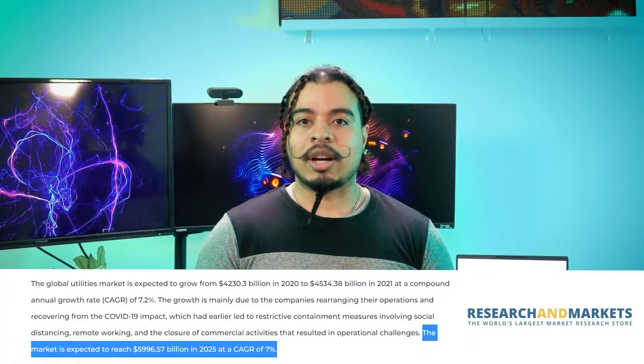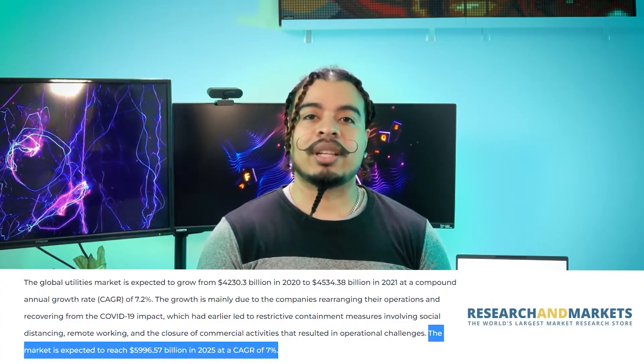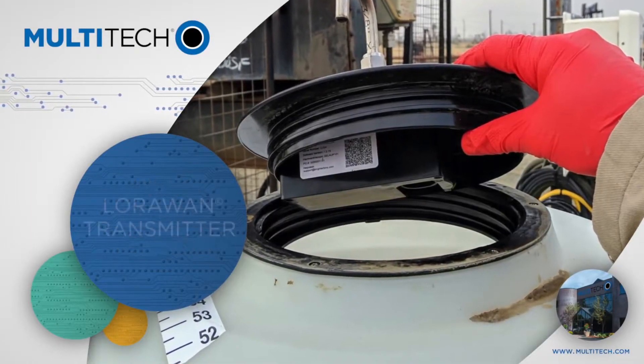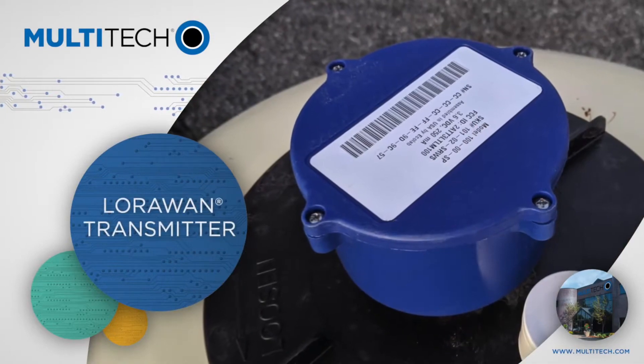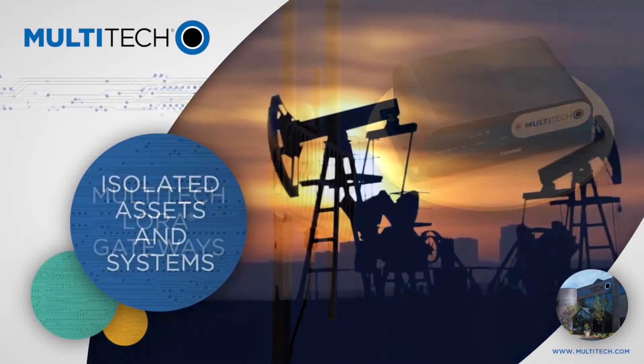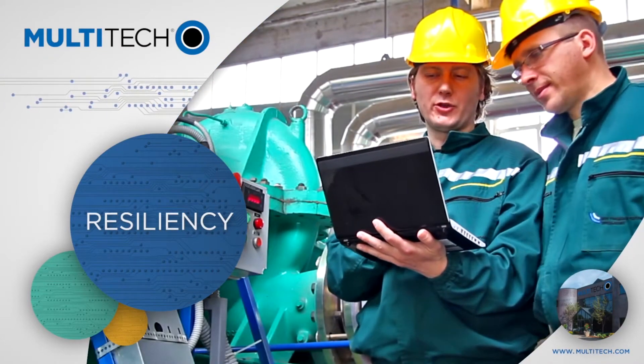First up, we'll talk about the energy and utilities market, which encompasses power and utilities, and oil and gas. The global utilities market is expected to reach almost $6 trillion by 2025. By integrating sensor technology, automation, and big data, the energy and utility industry is able to effectively implement smart grids and smart metering for power efficiency and cost savings.